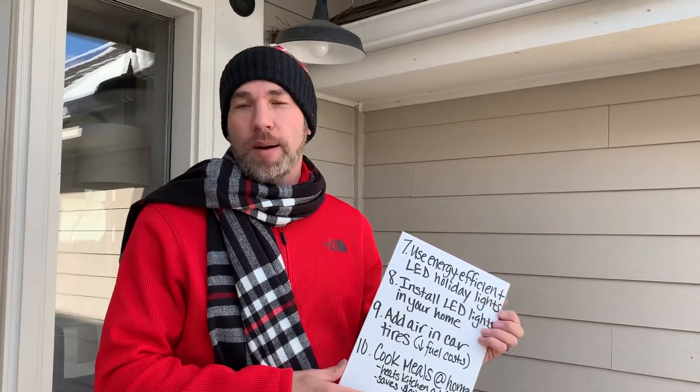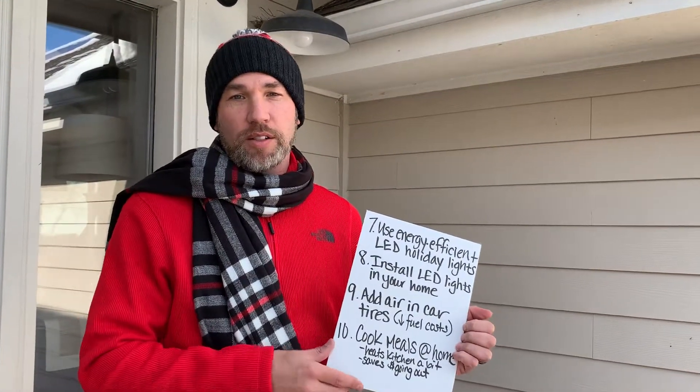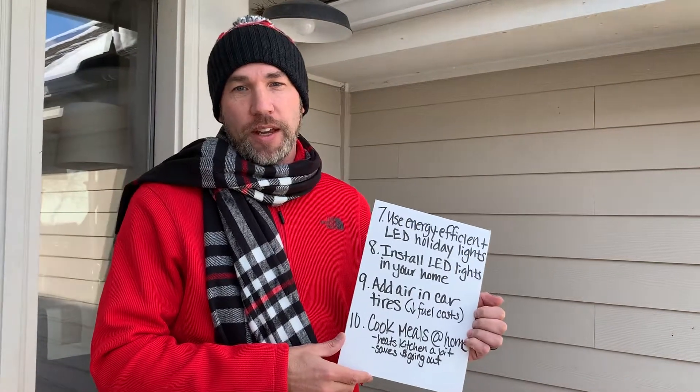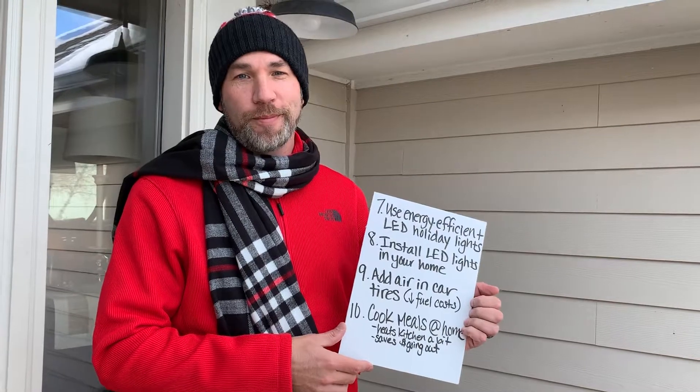Aren't LED lights expensive for your home? Well, at first they're a little bit more pricey. Originally when LED lights came out they were very expensive, but LED lights now are so common that the price for LED string lights or LED lights in your home has come down considerably. So the energy savings you get from LED lights is much better than the old incandescent bulbs.